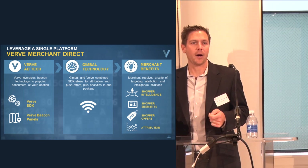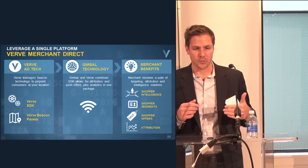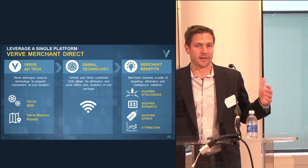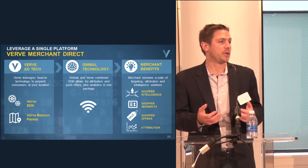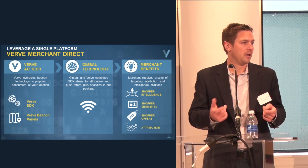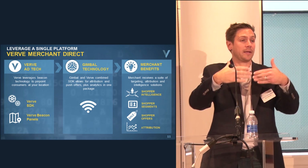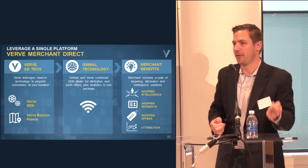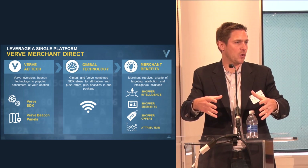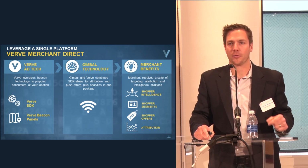At Verve we have a partnership with Gimbal, and we're creating a joint SDK to go primarily into merchant or shopping companion type apps. This opens up and expands capabilities beyond what we've discussed — which has mostly focused on push notifications inside the store. What we can enable is attribution and upper-funnel advertising while people are outside the store, to drive them to the point they're inside, at which point we reinforce messaging even closer to the point of sale.